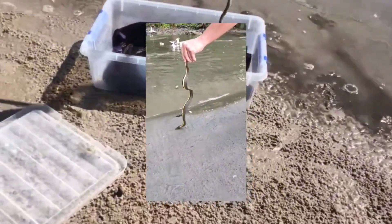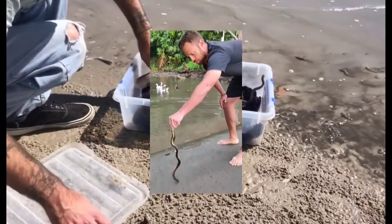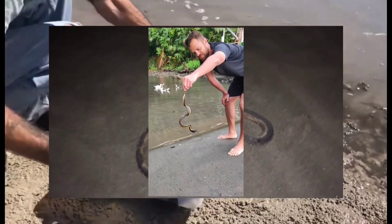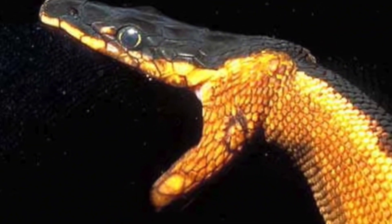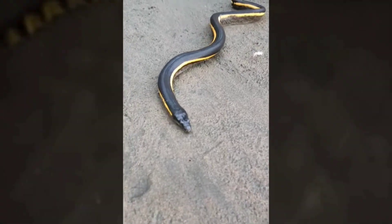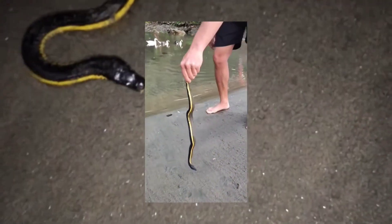While sea snakes are venomous, they are generally not aggressive towards humans and will only bite if threatened or provoked. Yellow-Bellied Sea Snakes are highly adapted to life in the open ocean and are rarely encountered near shore. They spend most of their time swimming at the surface of the water, where they can breathe using specialized lungs. Despite their wide distribution, sightings of these elusive creatures are relatively rare due to their offshore habitat preferences and shy behavior.